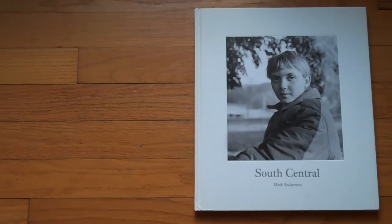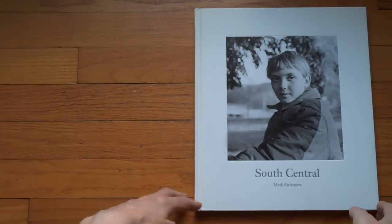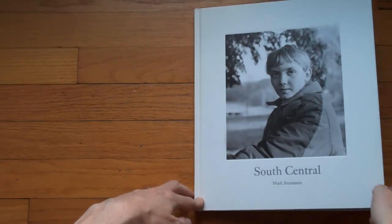Here's one of my favorite photo books, South Central by Mark Steinmetz. The other two that are part of what I consider a trilogy — Great Atlanta and Southeast — are also great. I think they're all sold out, but maybe you can find a copy somewhere. I'm lucky to own all three.